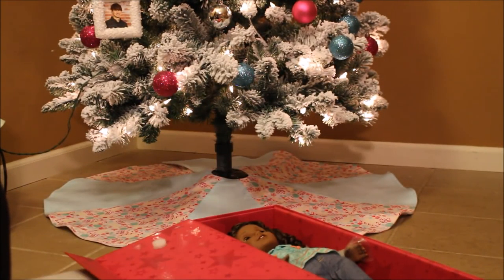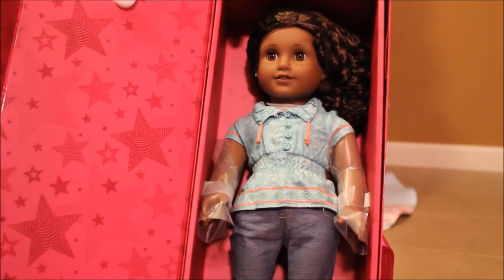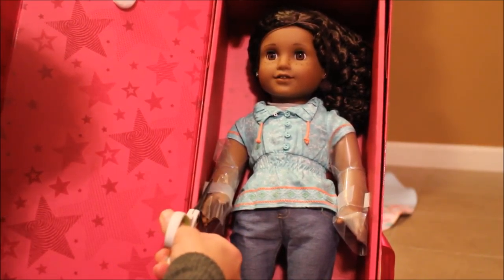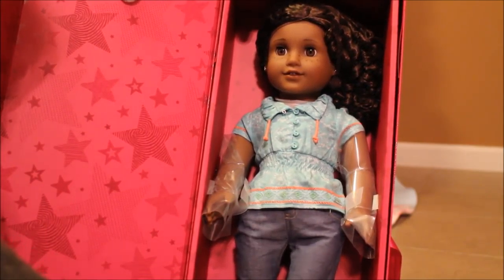I'm going to get a pair of scissors and take her out of the box. Now the best part of the video is taking her out of the box. I just clipped that one on her wrist and I'm going to clip the other side. Hopefully there's nothing wrong with her.